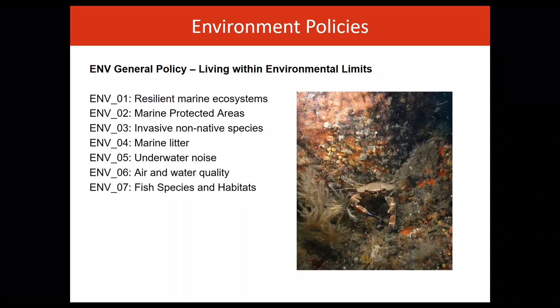Meanwhile, ENV02 ensures appropriate consideration of the potential impacts of proposals on marine protected areas in order to maintain the integrity of MPAs within the marine plan area and ensure the overall coherence of the MPA network.